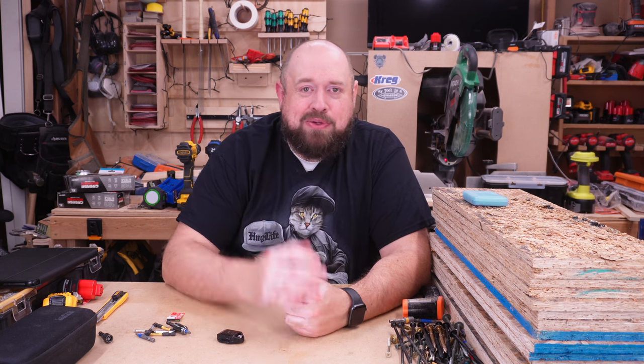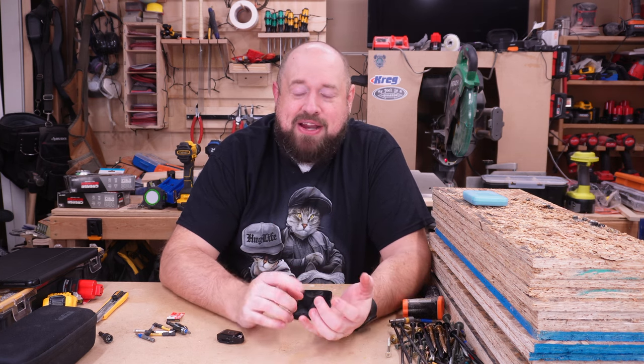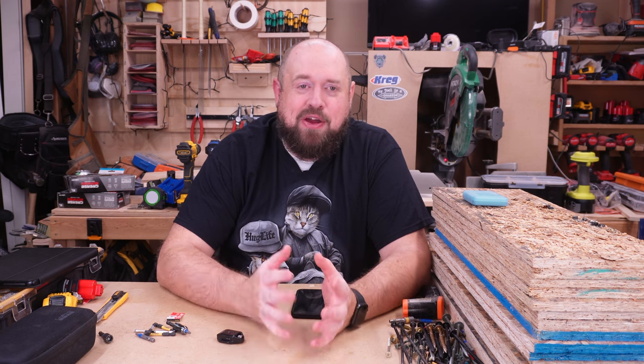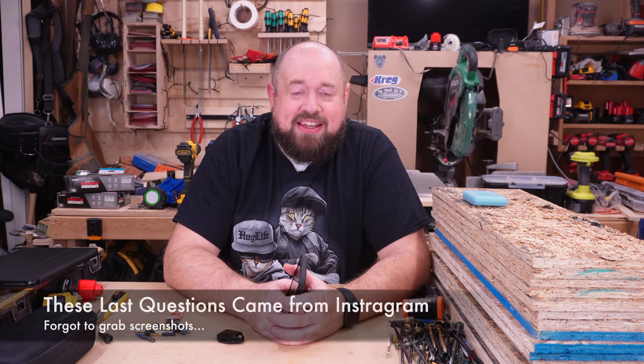Vice versa, there are videos I thought were going to be awful and almost didn't publish, that turned out to be much more successful than I could have hoped. One of those was a comparison between the Bosch 18-volt FlexiClick, the DeWalt 5-in-1, and the Milwaukee installation drill. That was a very frustrating video to make — one of them smelled really bad, one of them was smoking — and yet it performed pretty well.